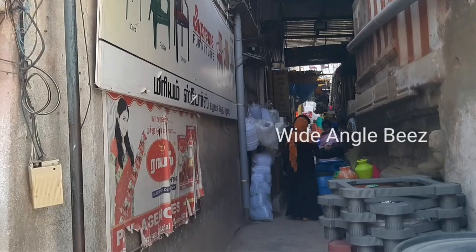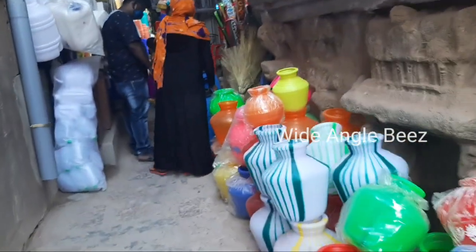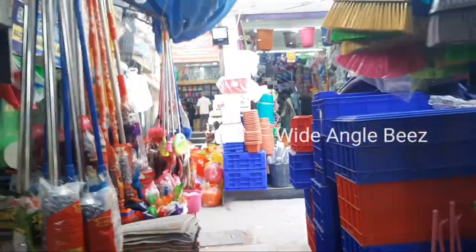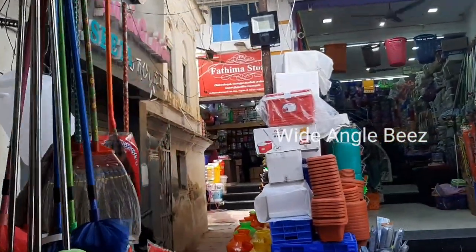You will reach Fathima stores. You can see the glassware and ceramicware collections in Fathima store. You can see the glassware and ceramicware collections in different levels. They are also super. We will also mention the price. You can see wholesale and retail. You can see the best price in wholesale.